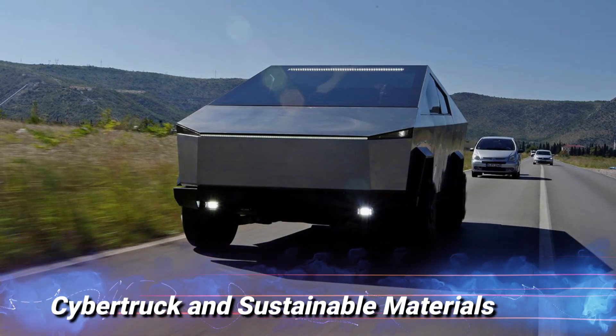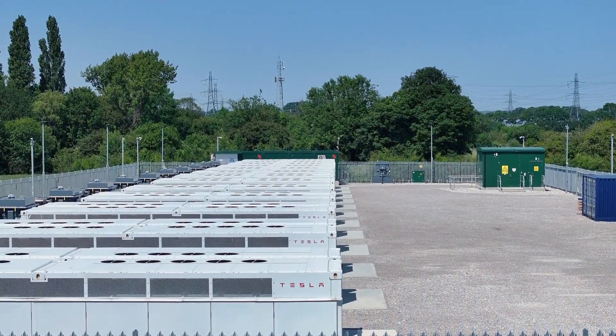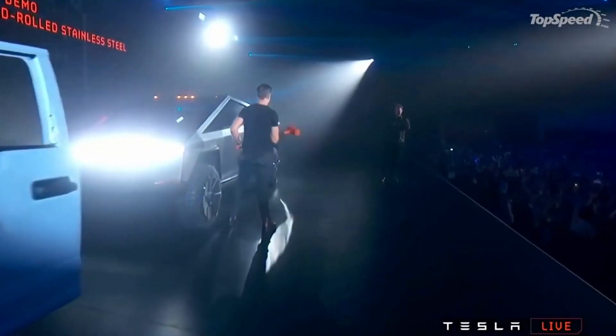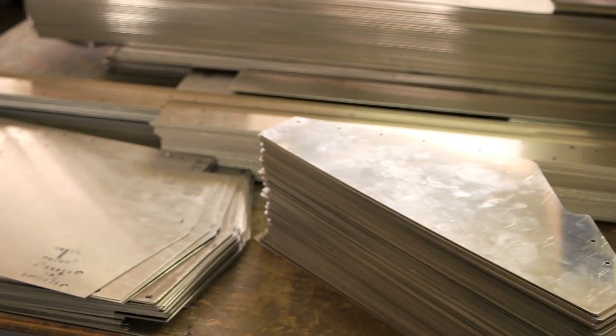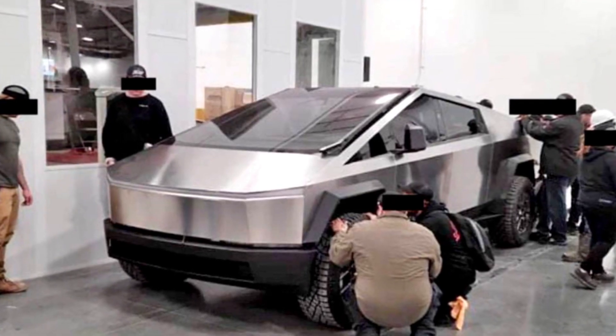Cybertruck and sustainable materials. Tesla's focus on sustainability extends beyond its electric powertrain. The Cybertruck's stainless steel exoskeleton not only contributes to its rugged appearance but also aligns with Tesla's commitment to using sustainable materials. Stainless steel is highly durable, recyclable, and corrosion-resistant, making it an eco-friendly choice for the vehicle's construction.